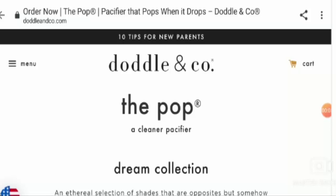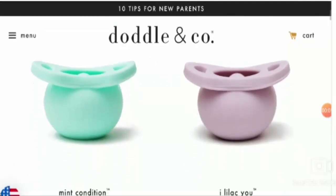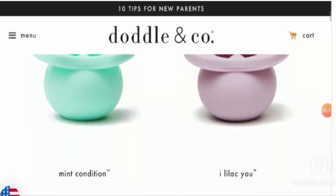Hello Friends! I welcome you all in this new video. Today, I am going to discuss about Pop Pacify Reviews and we will get to know whether it is a legit or a scam product.